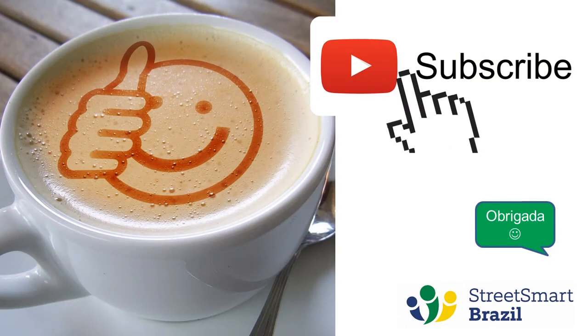I would like to ask you to please like the video if you've been learning Portuguese with us, and subscribe to the channel — these are great ways to support us. I really appreciate it. Muito obrigada!